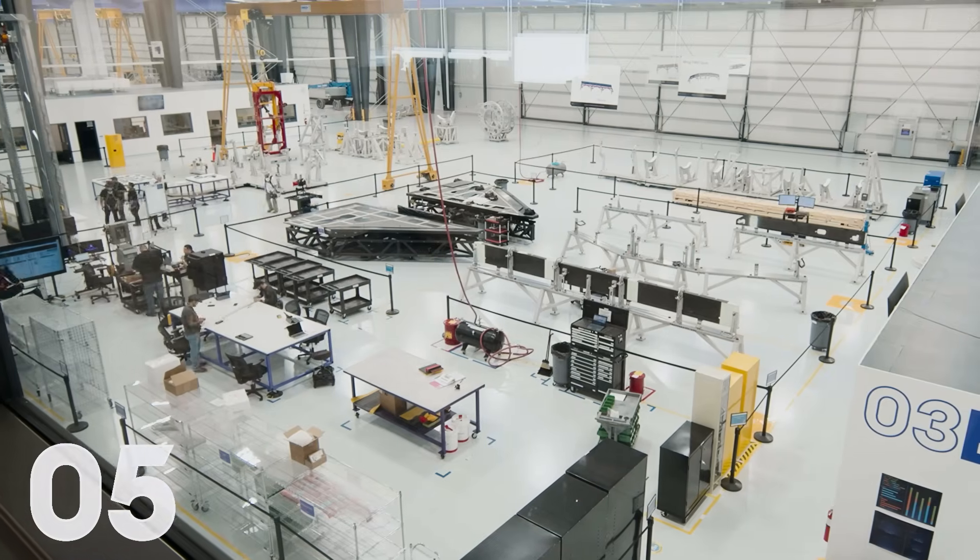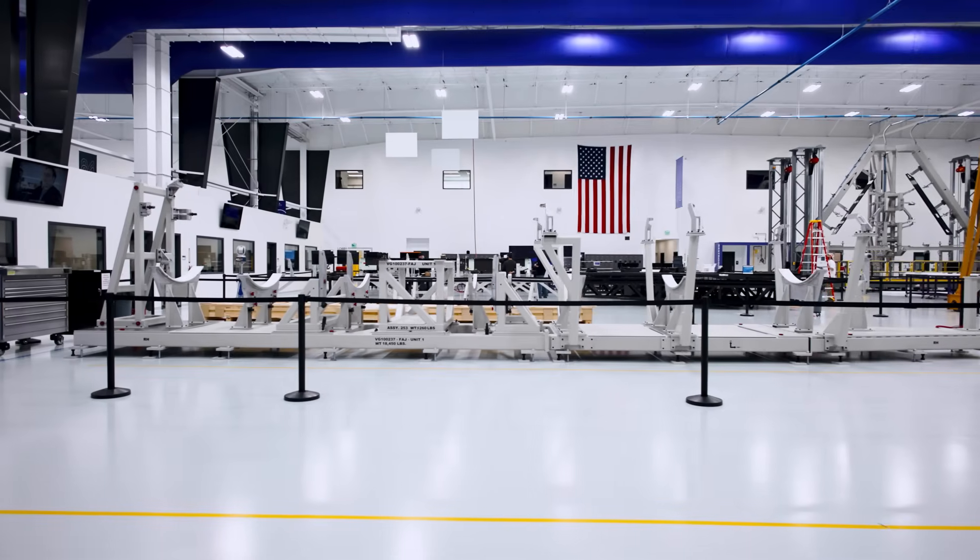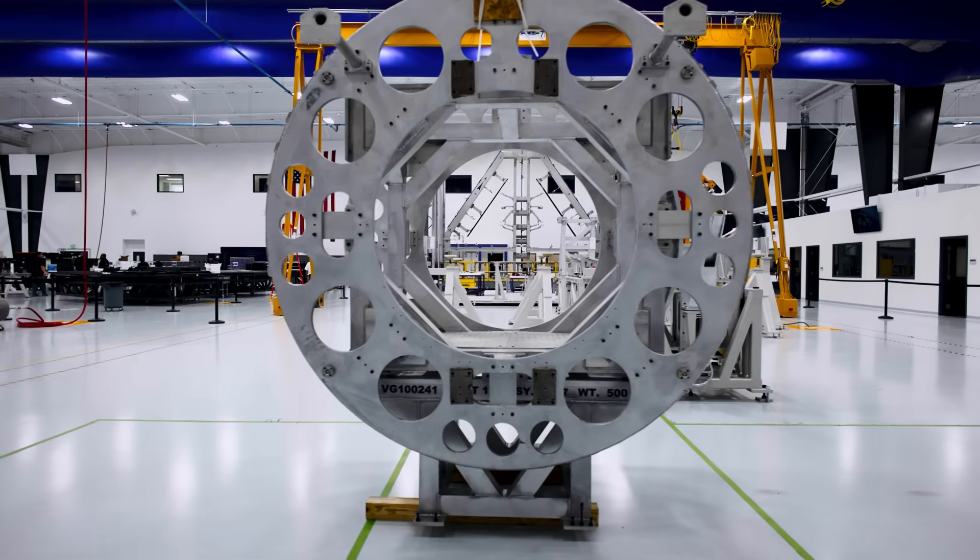Heading into the final stretch at number five, I'm excited to share that our Phoenix factory has 100% of the assembly tooling installed on the floor. One of those new tools is the large fuselage final assembly tool.